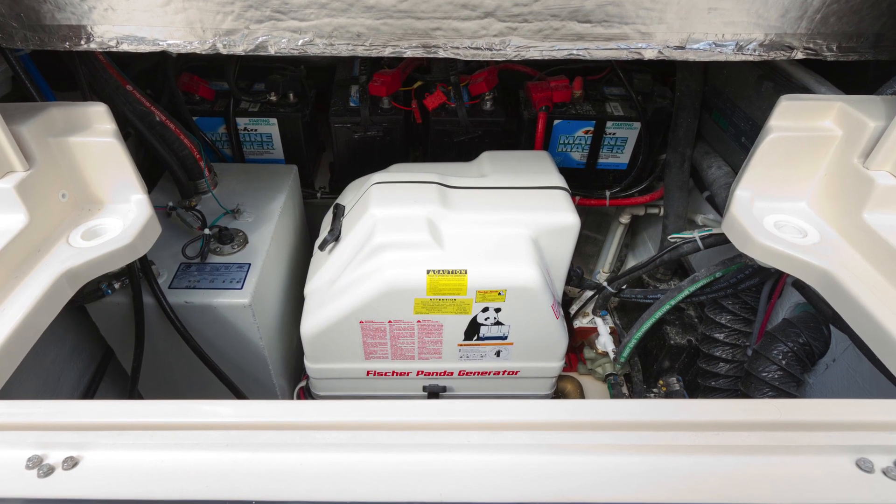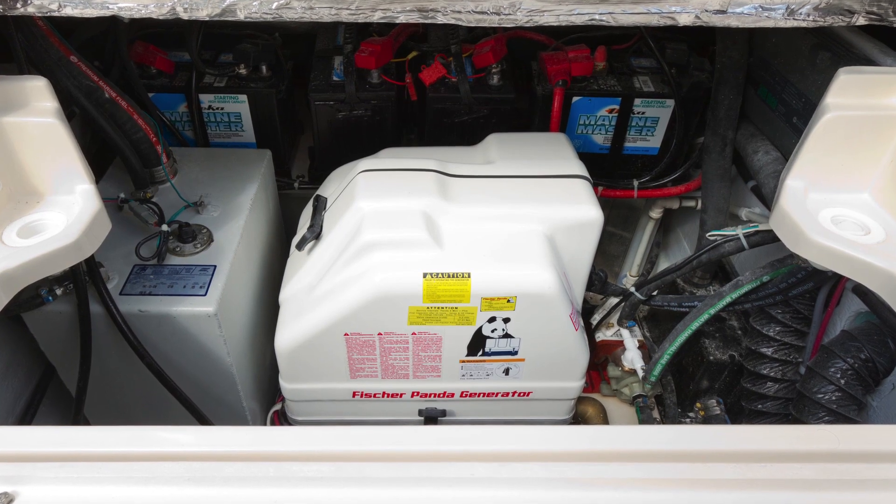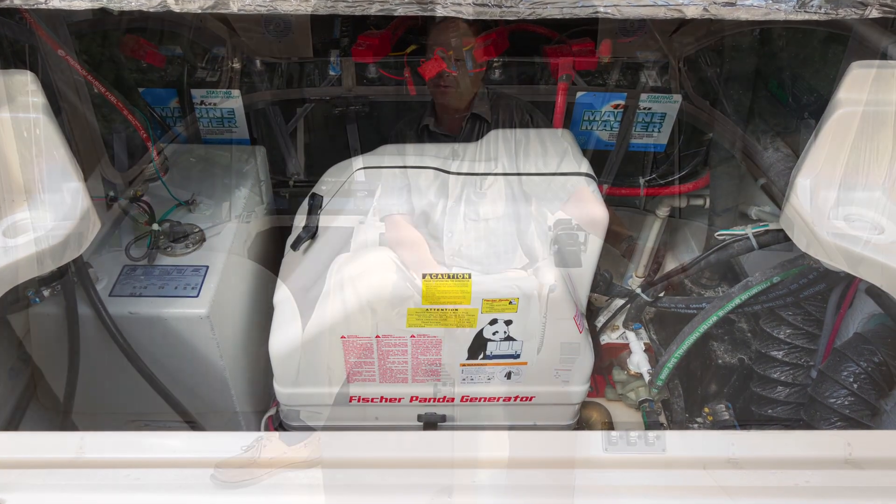AC power is provided by shore power when you're plugged in at the dock and by the generator when out on the water. The boat's 4kW generator is rated for 31.6 amps continuous load and 35 amps peak, which means you can use it at that rating for up to two hours. Shore power capacity is 30 amps.